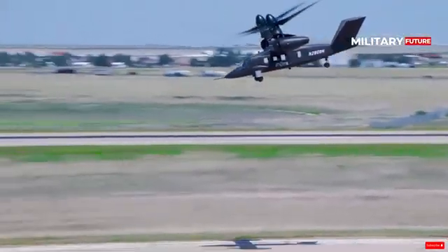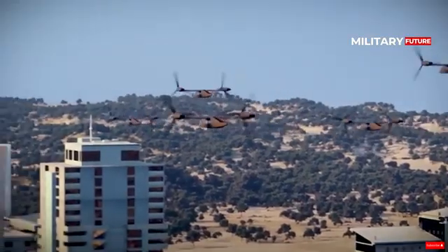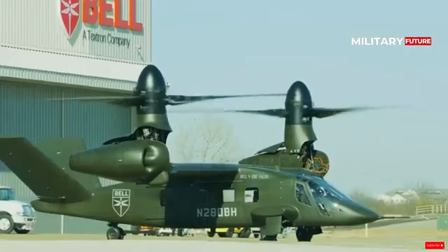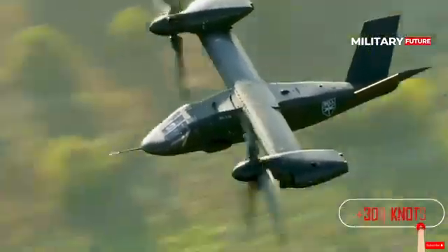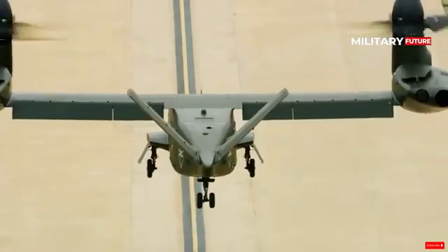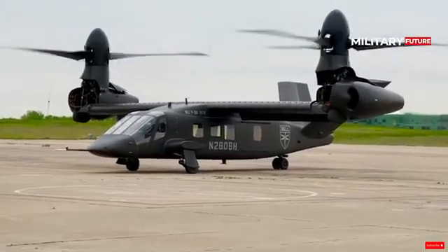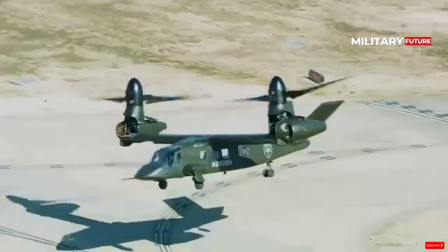The Bell V-280 Valor offers the U.S. Army a high level of technical readiness and maturity. With its U.S. Army-centric design, the Bell V-280 has the ability to execute multiple missions with unmatched speed and agility. The V-280's clean sheet design reduces complexity compared to previous generation tiltrotors, with fewer parts for greater simplicity.